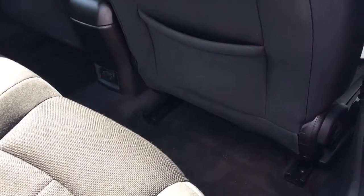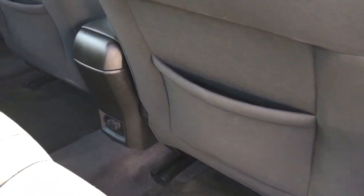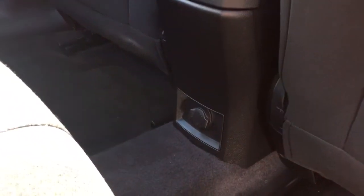On the floor, you have carpeted mats. Behind the front seats, you have slim pockets. In the center just below, you have a 12-volt. And up above, hooks, handles, and lighting.